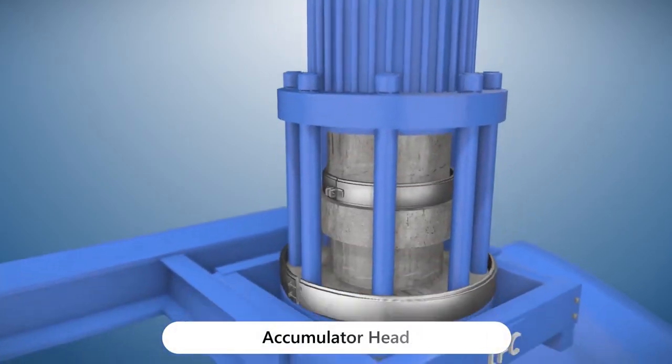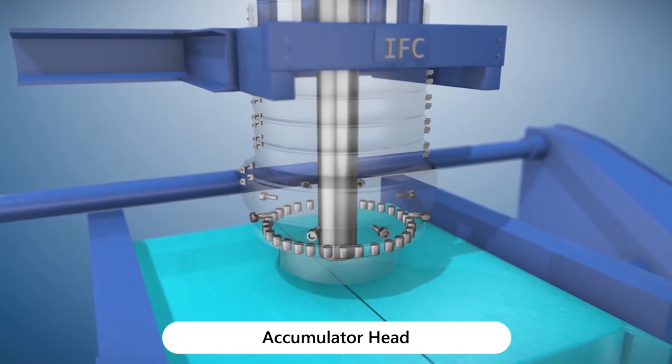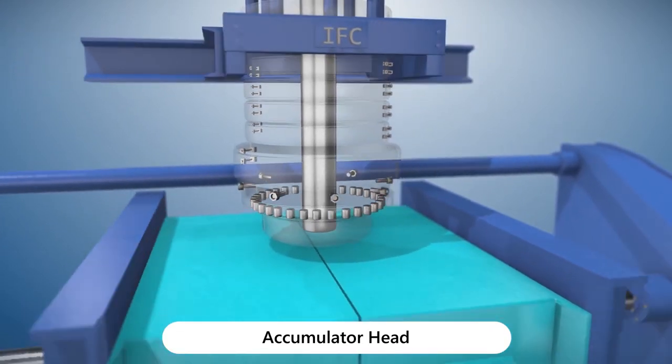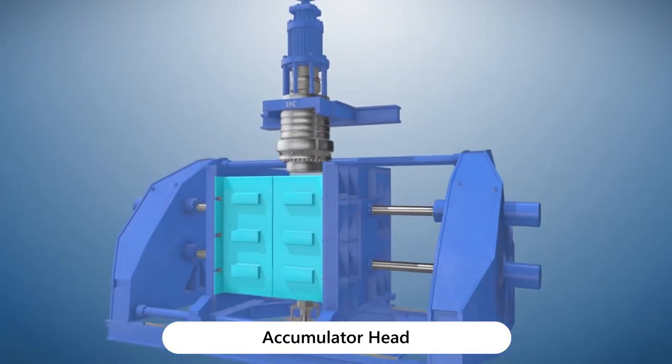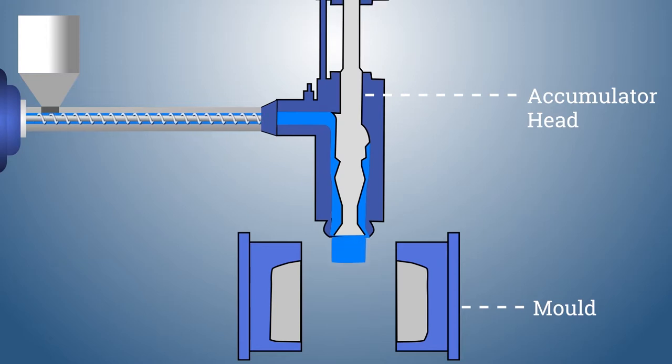To eliminate the problem of weld lines, a spiral distribution system is employed in the accumulator head. This brings out a perfect parison, leading to articles of excellent quality. The accumulator head for multi-layer is also built the same way. Our accumulator heads can perform extremely well independent of operating conditions.